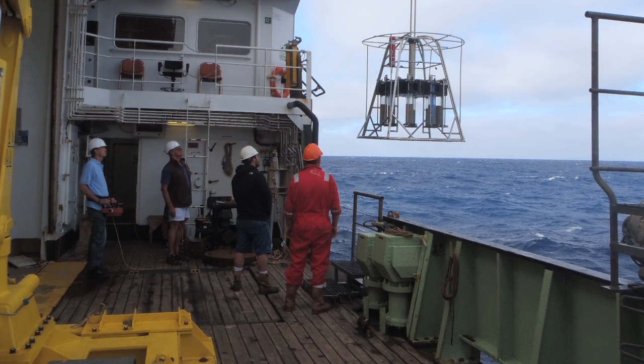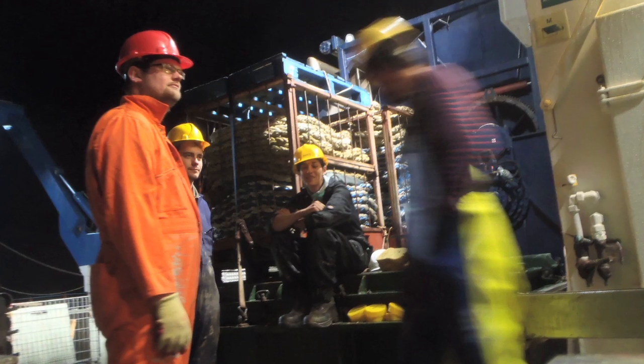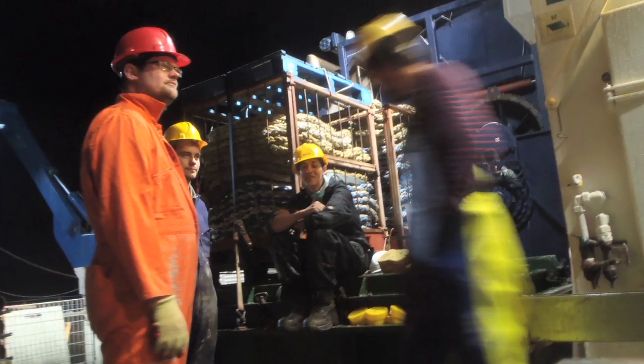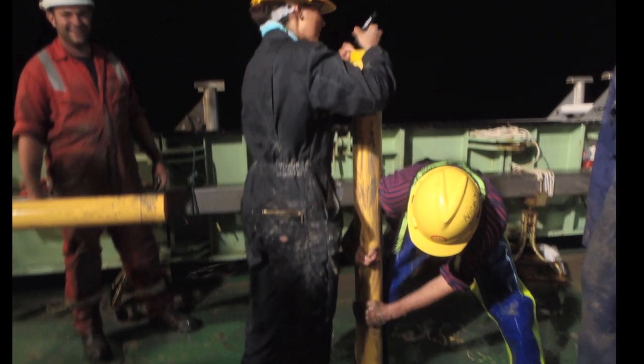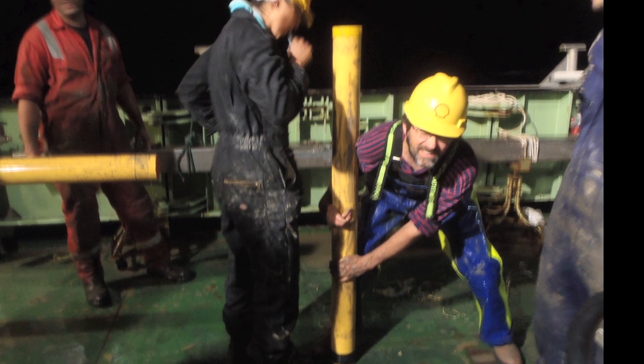One day aboard is extremely expensive, so of course we use every minute day and night by working in shifts. Even though the graveyard shift from midnight to 4 a.m. is of course very hard, everyone tries to make the most of their time on board.